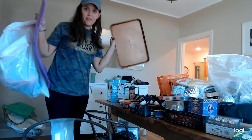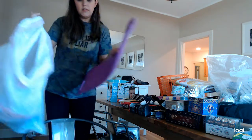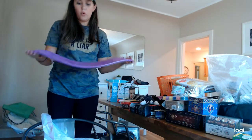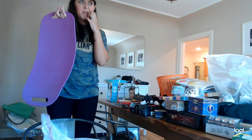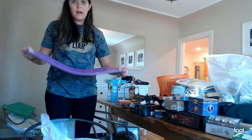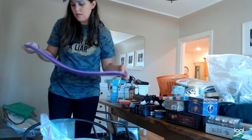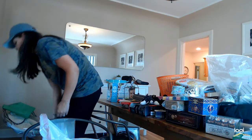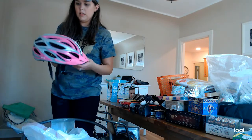A Copper Chef cooking pan — nice. This is a Simply Fit board balance board. I actually got two — I got one the other day for just two bucks at Goodwill. My kids play with it but I think I'm going to sell these. They're pretty lightweight and people like this stuff on Marketplace. Got a brand new kids helmet.